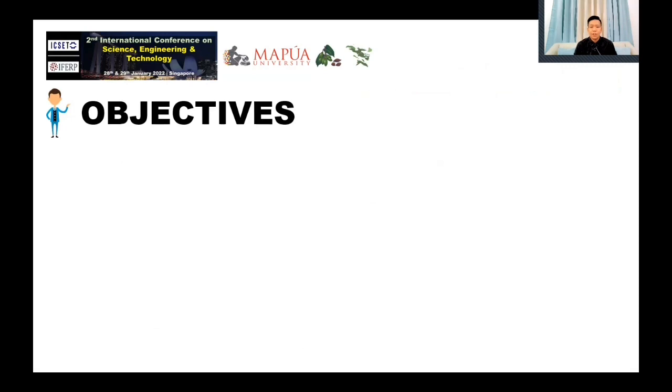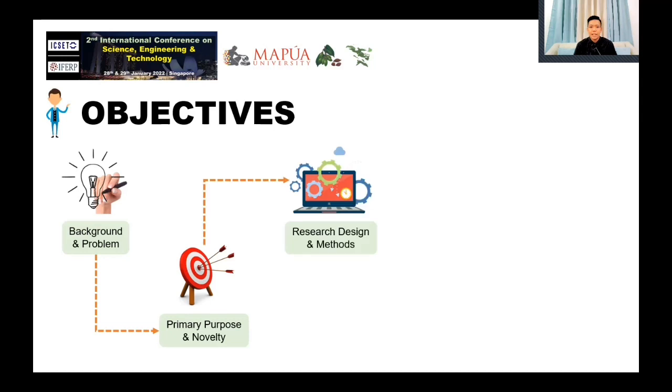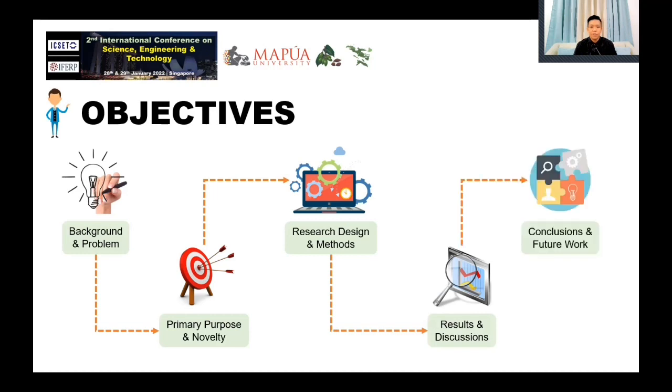Before we dive into the meat of our discussion, let me share the goals we want to achieve at the end of the presentation. First, a quick discourse about the background and problems found from the synthesis of related literature. Second, to provide the primary purpose and novelty of the proposed sorting device. Third, to discuss in detail the methodology implemented in materializing the system. Fourth, to report the results achieved after using the chosen sorting mechanism. And finally, to provide a conclusion and future endeavors to improve the performance of the proposed system.